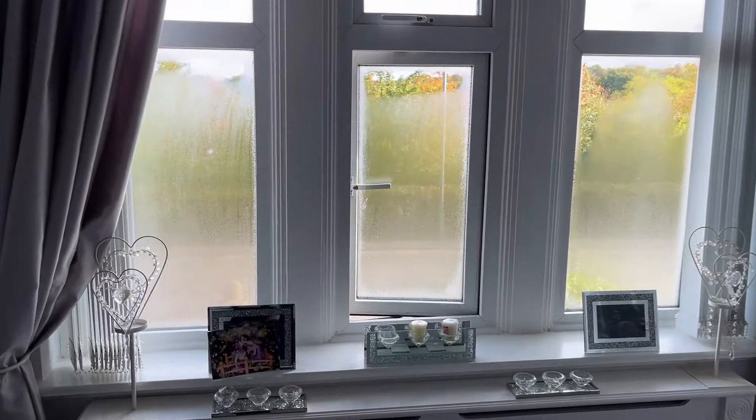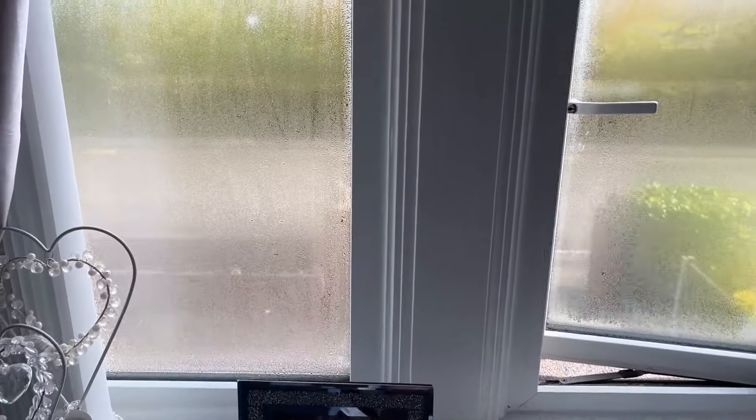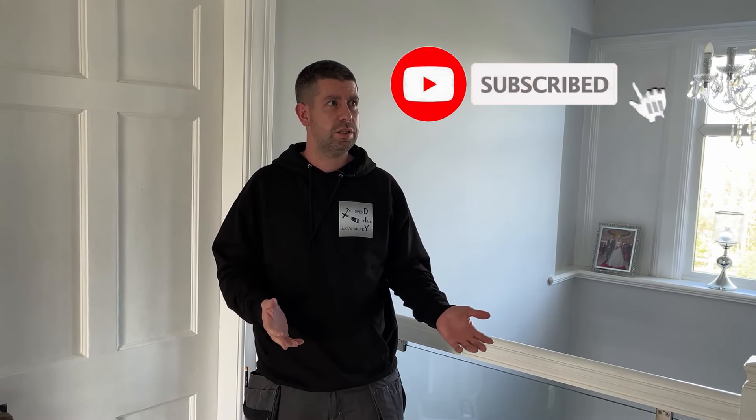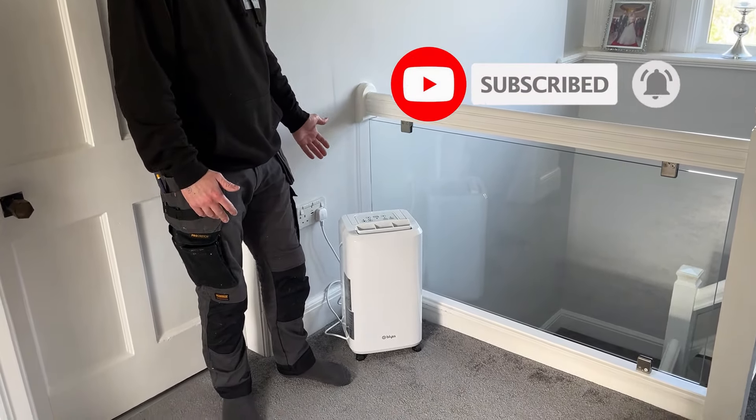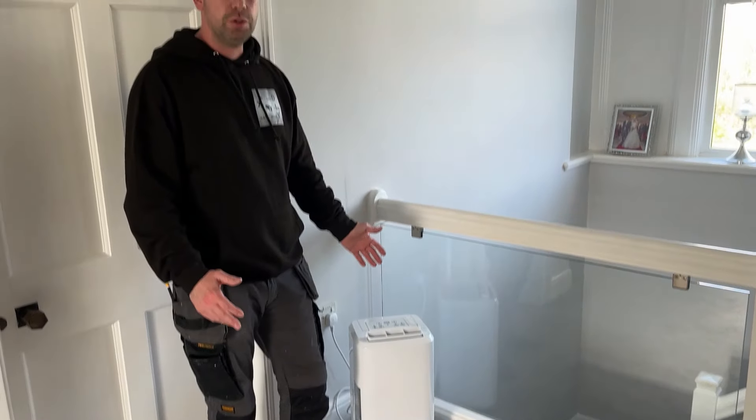Since we started turning the heat off and on again, it creates cold spots. Every morning we've got a lot of condensation on the windows and therefore black mold. We've tried all different things — I've done a few different videos on different things, from mold sprays to insulation on the wall, even dehumidifying units.